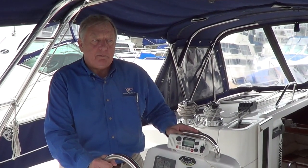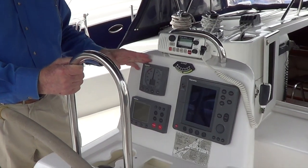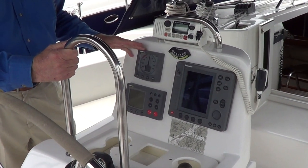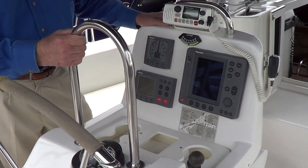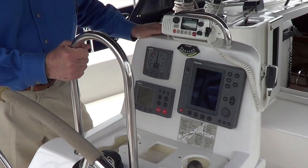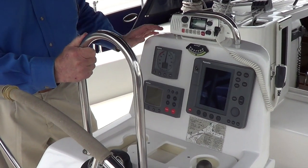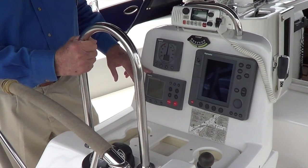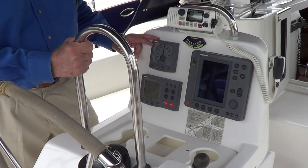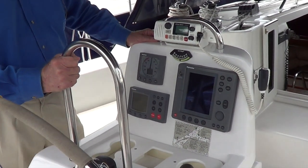Welcome to the cockpit of Vendaloo. As you can see, the instruments are all state-of-the-art late model instruments — Raymarine, which is top of the line in terms of quality. We have the RL70, which is both a plotter and a radar. We have the 7001 autopilot and then our wind speed and direction. Everything is integrated on a SeaTalk system.